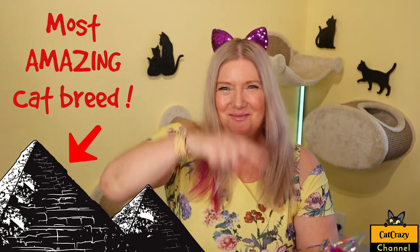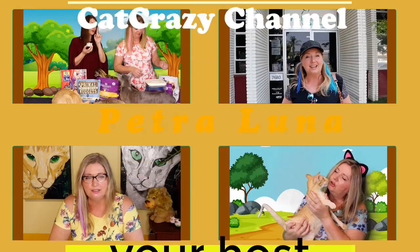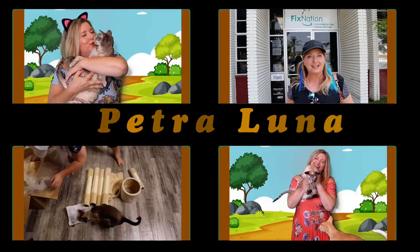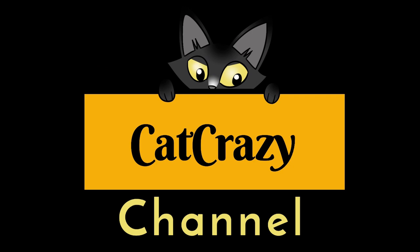Today we're talking about the Egyptian Mao cat breed. Hi there and welcome to my cat crazy channel. Today I want to tell you a little bit about the Egyptian Mao cat breed.